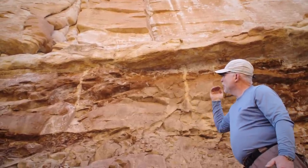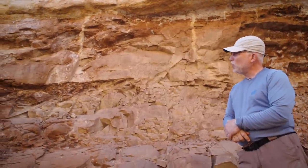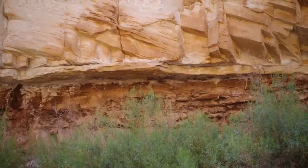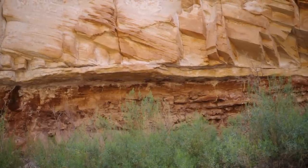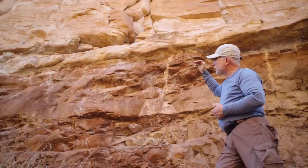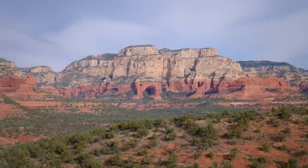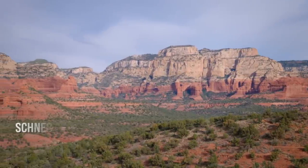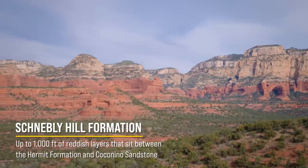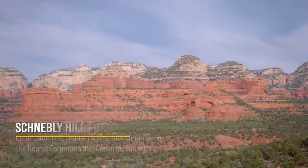The other significant thing to observe at this boundary is how flat it is. In the conventional view, there are supposed to be 10 to 12 million years between these two formations, yet we see very little evidence of weathering or erosion at this contact. The reason conventional geologists want to place a lot of time here is that about 100 miles south toward Sedona, there's a whole other formation between these two — the Schnebley Hill Formation — which is about a thousand feet thick and sits right on top of the Hermit, with the Coconino above it.